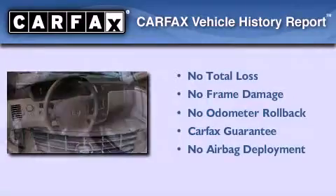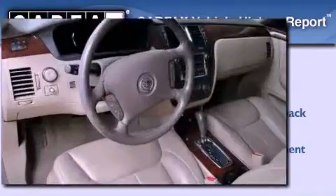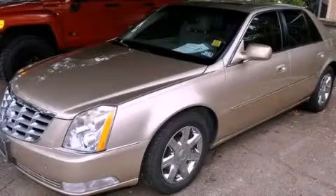Not to mention that this Cadillac qualifies for the Carfax buy-back guarantee. This automobile won't last long at this price. Call and arrange a test drive now.